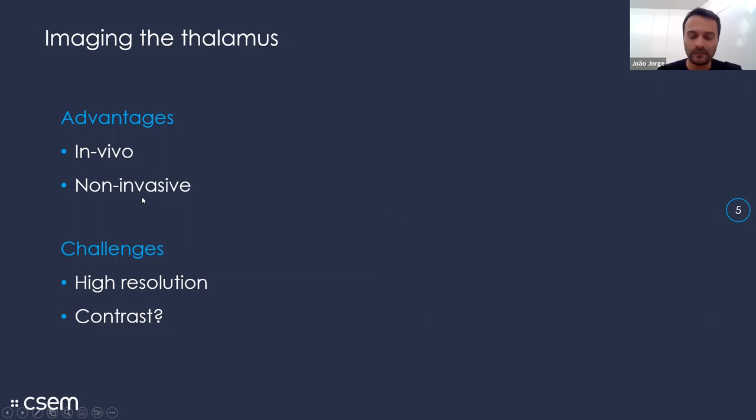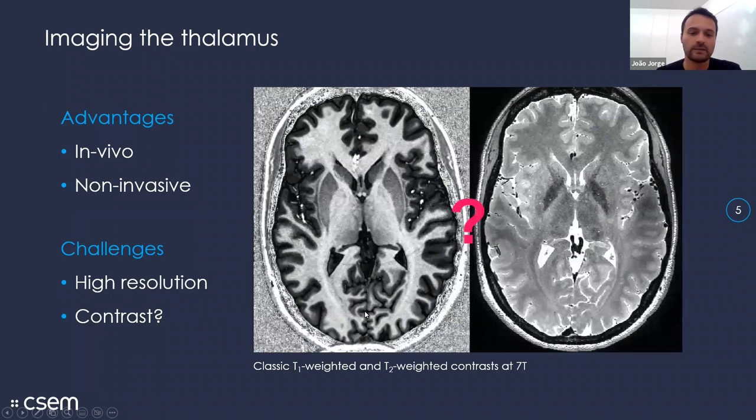That's where imaging comes in, with the advantage of allowing us to do this in vivo and non-invasively. The challenges are that we require submillimeter resolution to be able to distinguish these nuclei, and another challenge is getting good contrast. I'm showing here two relatively conventional contrasts — T1-weighted on the left and T2-weighted on the right — acquired at 7T. You can see the quality is quite good and the contrast between white and gray matter is good, but in the thalamus very little can actually be seen.